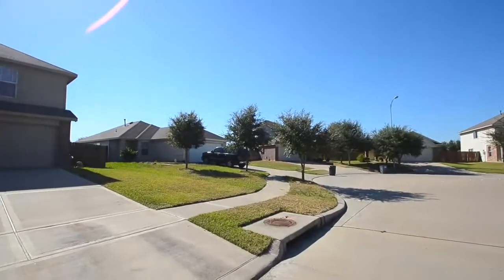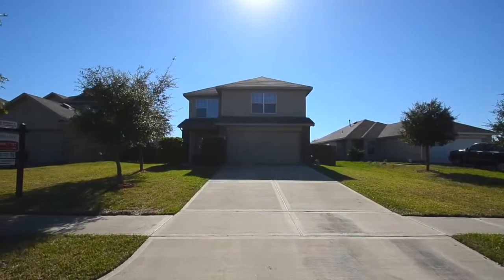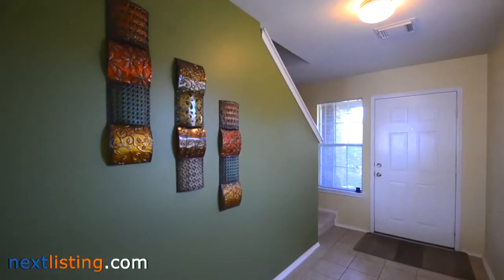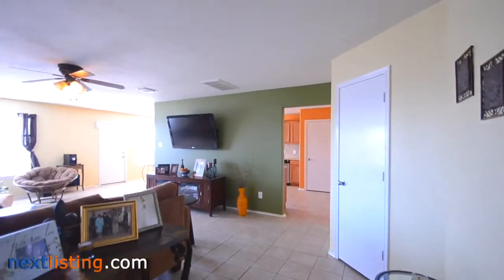Welcome to the open house tour of this home. You will be able to experience walking through this home as if you were there. This home has four bedrooms and two full and one half baths, located in the Rose Haven subdivision. Beautiful two-story home in Rose Haven with four bedrooms and two and a half baths.